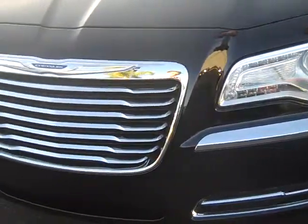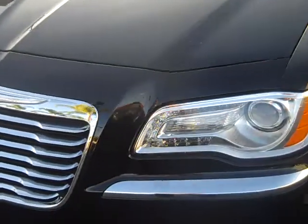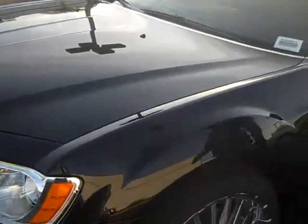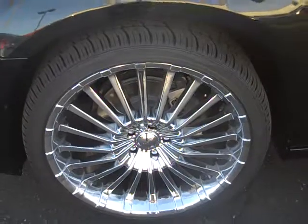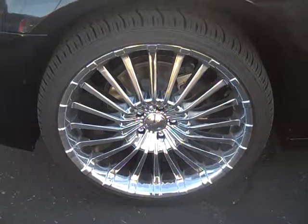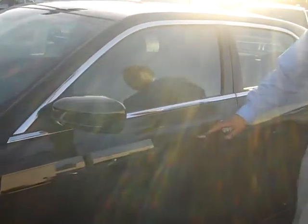Now this Chrysler 300 has a new Pentastar engine — it's a 3.6 liter V6 Pentastar engine that gives you about 18 to 27 miles to the gallon. It's just a great engine and we also backed that engine up with our warranty: 5 year, 100,000 mile powertrain warranty. This car is equipped with your 22 inch chrome rims to give it a nice look.